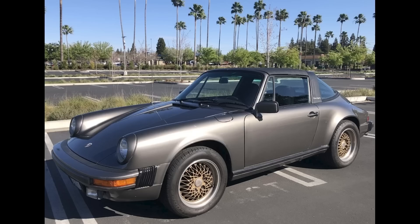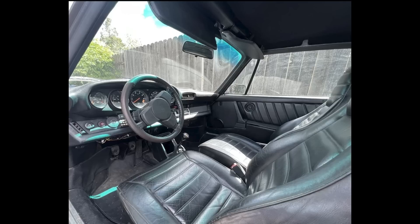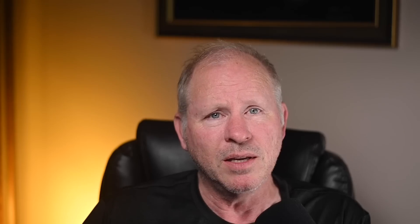A quartz gray metallic over black 1981 911 SC Targa with 34,000 miles sold for $39,500. This isn't a perfect car, but it does seem mostly solid. The wheels should be sold — they're BBS mag centers, so they have value, and then they can be swapped out for another choice. This was a fair sale.